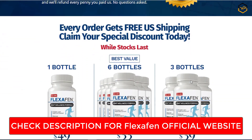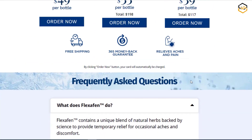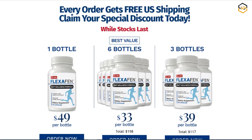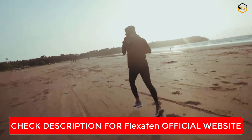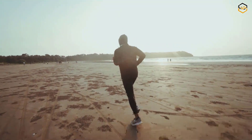If you're facing joint pain and stiffness, especially if you're dealing with osteoarthritis or rheumatoid arthritis, I wholeheartedly recommend giving Flexchaffin a try. Its natural approach, science-backed ingredients, and personalized relief make it a standout choice in the world of joint supplements.